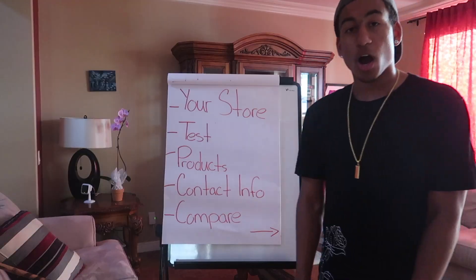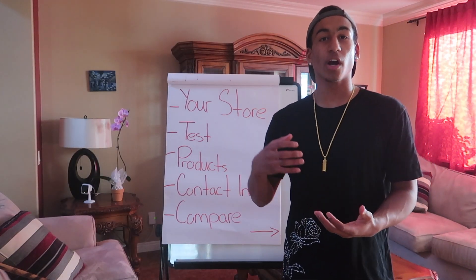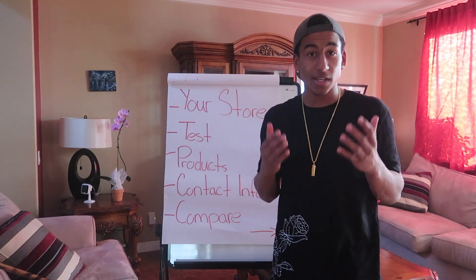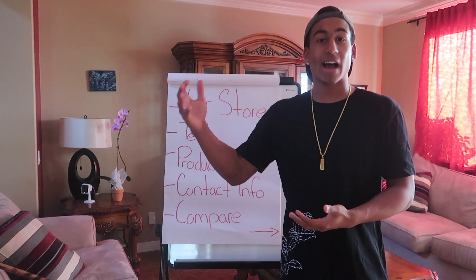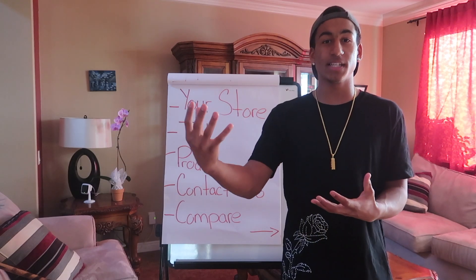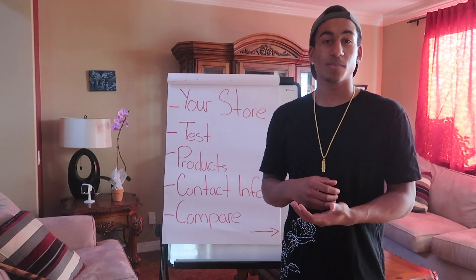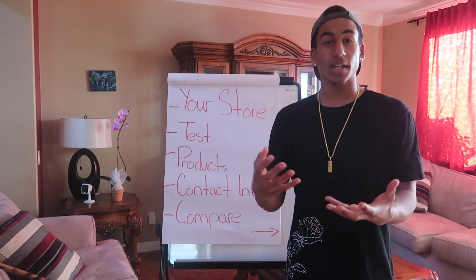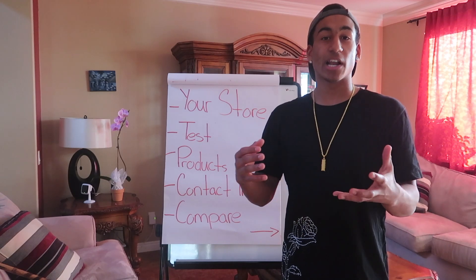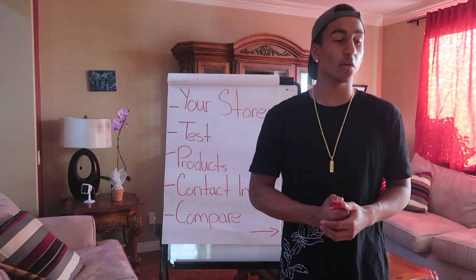Another reason why you guys aren't getting any sales could be that your audience isn't the right audience. If you're promoting a hat, you want to promote it on a fashion page — it makes no sense to promote it on a dog and cat page because that audience doesn't relate to the niche you're promoting. So make sure whatever product you're promoting is related to the influencer you're getting a shoutout or promo from.